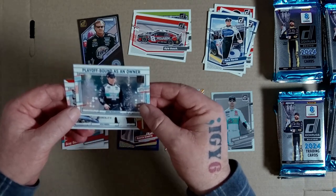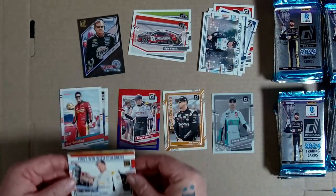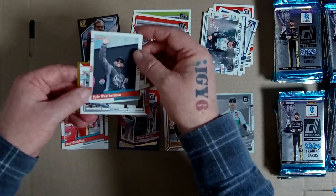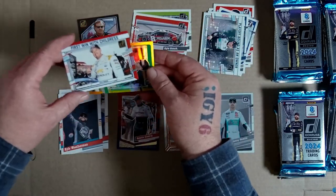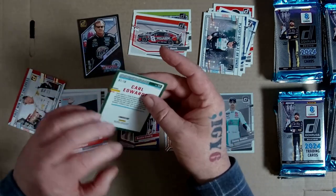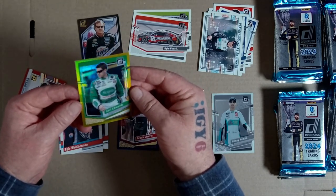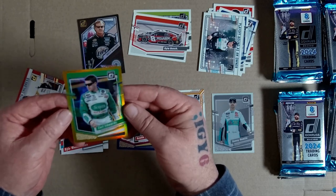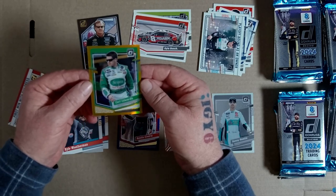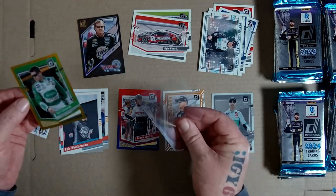Playoff bound as owner. Hang on. Carl Weatherman - oh it's just got a bend in it, but it's numbered to 10. This is not the gold - holy! That - wow. What a pack!